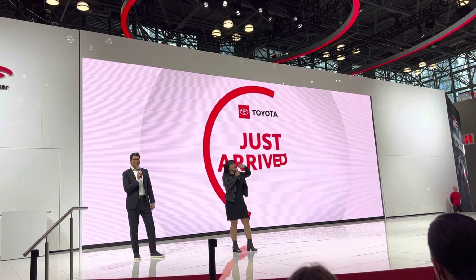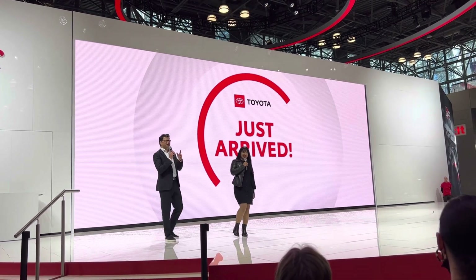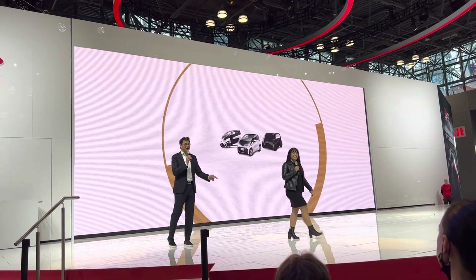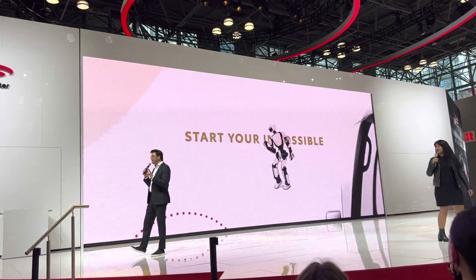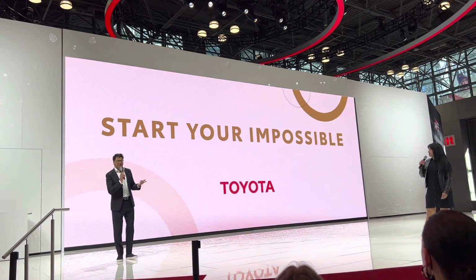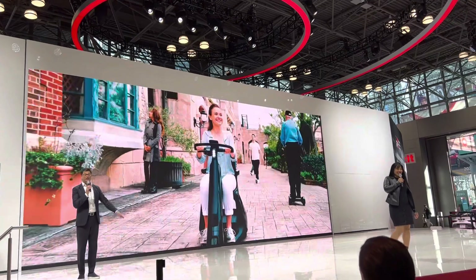Thank you for showing us those vehicles, and thank you for taking on the challenge running across the display. Ron loves a great challenge, and so do the folks at Toyota. They are encouraging you to start your impossible. Over 85 years of innovation has led Toyota to now try and achieve the greatest mission yet.